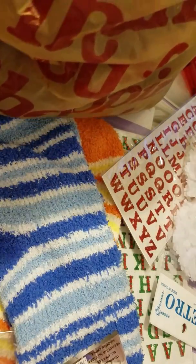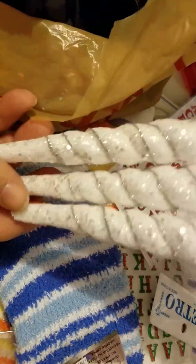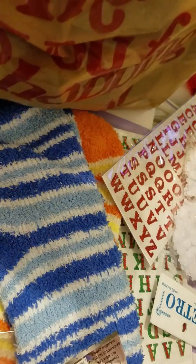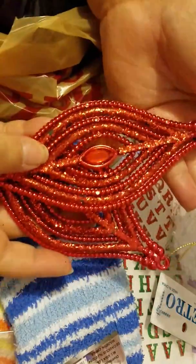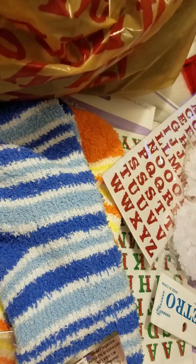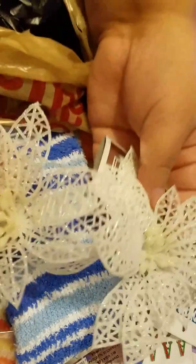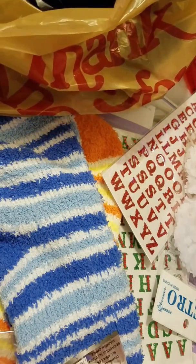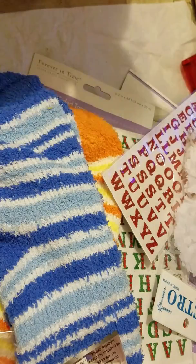I'm ready to decorate. I still need to buy one more thing for the tree, which is maybe a crystal ball — something like that.